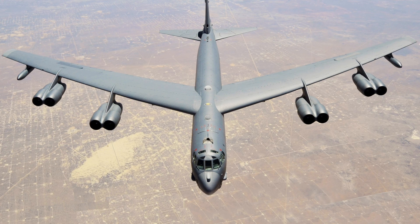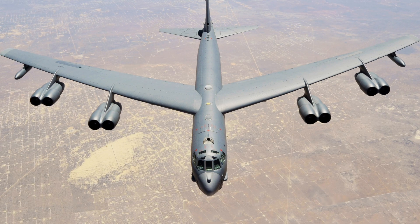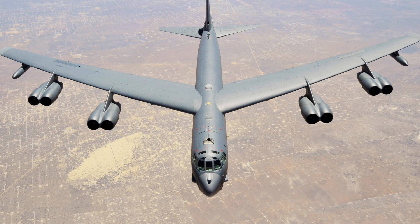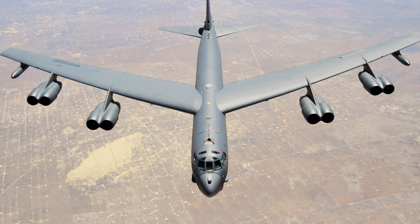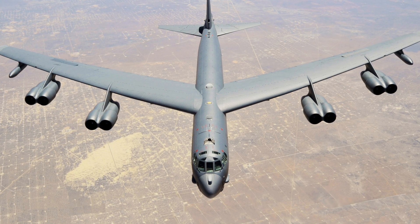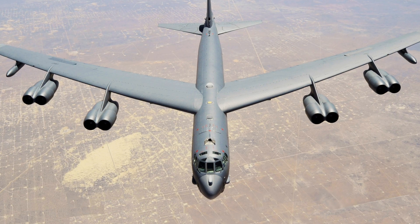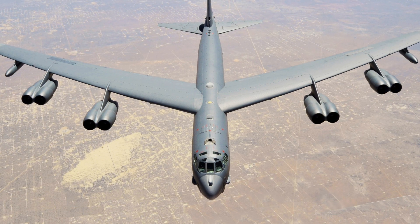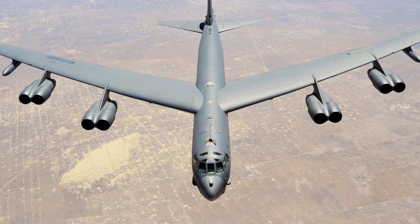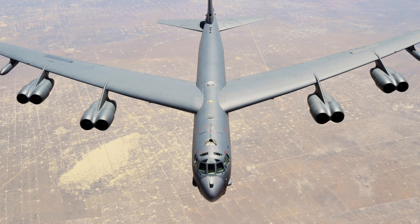Designed to fly at high subsonic speeds and carry bombs weighing up to 70,000 pounds, the aircraft could cover a combat range of nearly 8,800 miles without refueling. Although engineered for a nuclear mission, the B-52 eventually demonstrated its flexibility by delivering conventional munitions in combat. One of the fascinating aspects of the B-52 story is its gradual evolution through numerous design modifications. In its very beginning, the design was heavily influenced by the technological advances of the late 40s, including research into swept-wing aerodynamics, a design element that later became a hallmark of jet-age bombers.